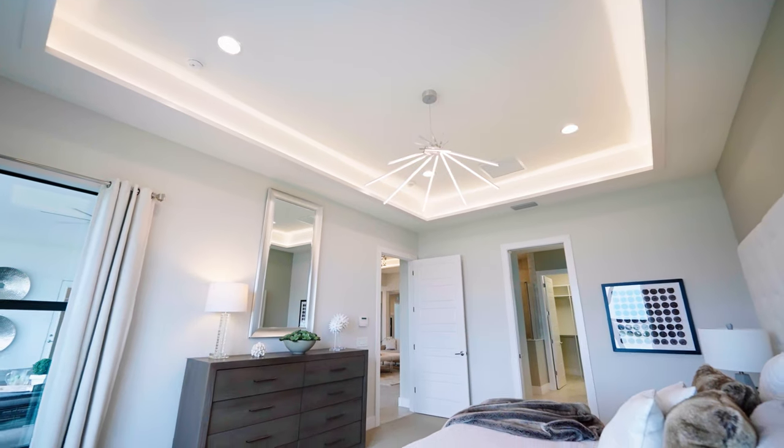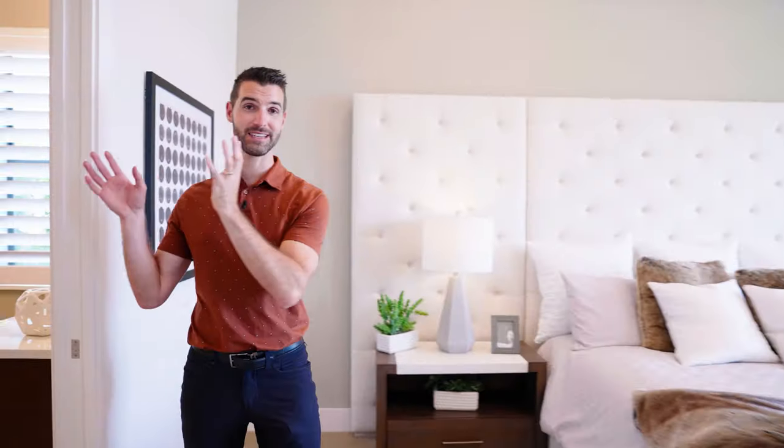Another structural option you can do to the Outrigger is this bathroom — you can add a pool bath. It can be a half bath, as the model shows, or you can make it a full bath. Over here in the back corner of the house, we've got the master bedroom, and then you've got the master bathroom. And beyond that, you've got a large walk-in closet.